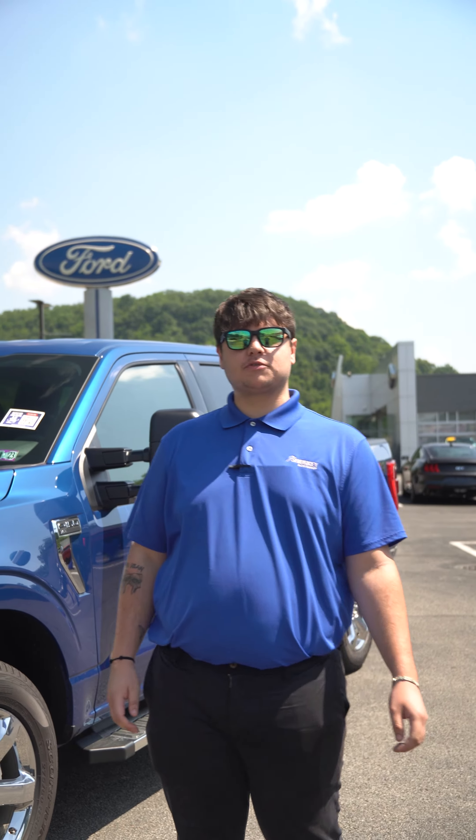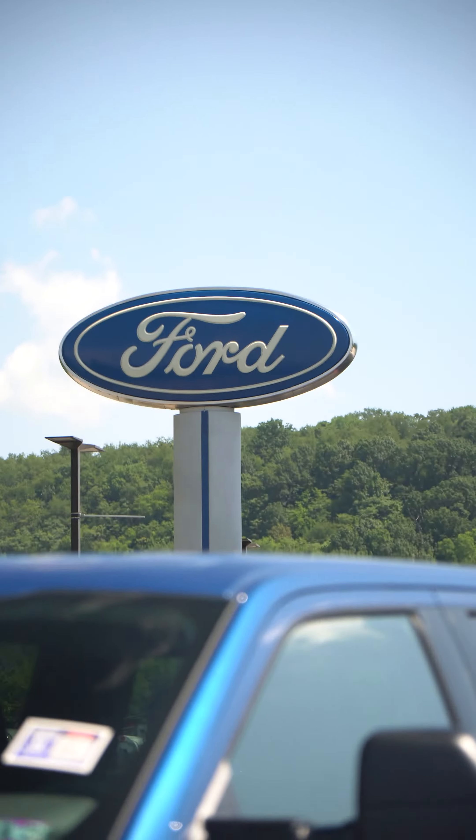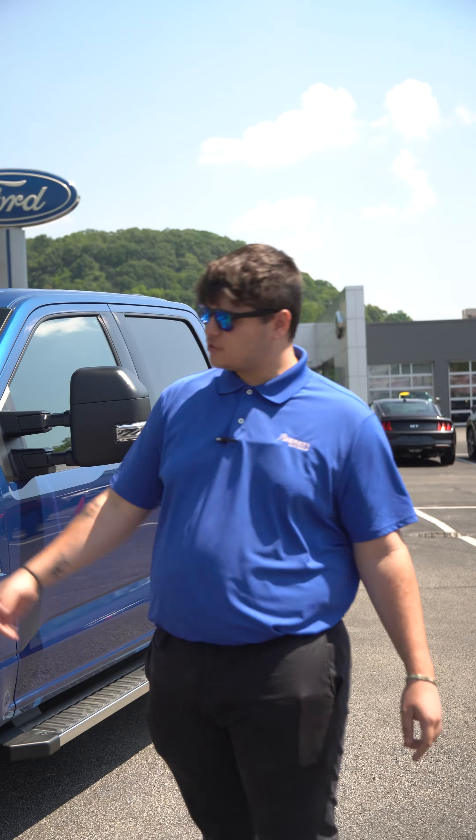What's going on guys? It's Tom over here at Jim Shorkey Ford in White Oak, about to show you a few things about this 2022 F-150.